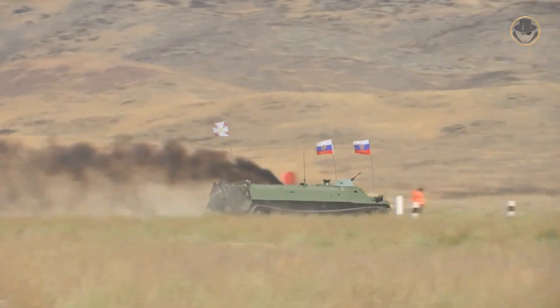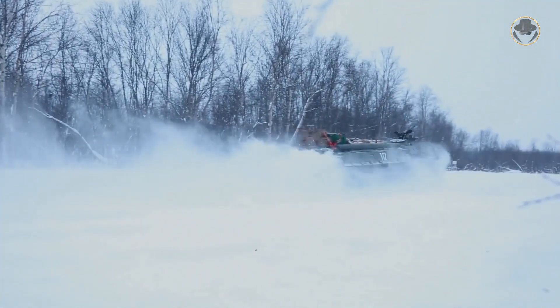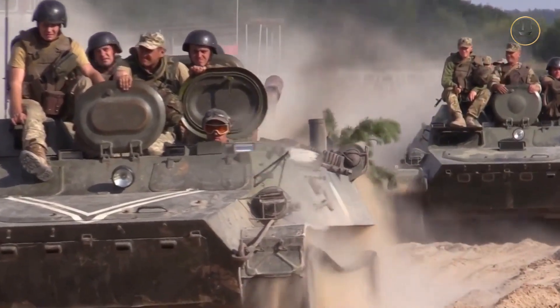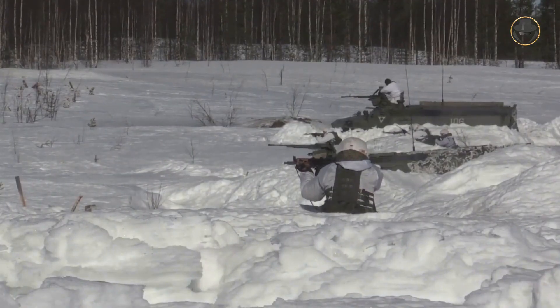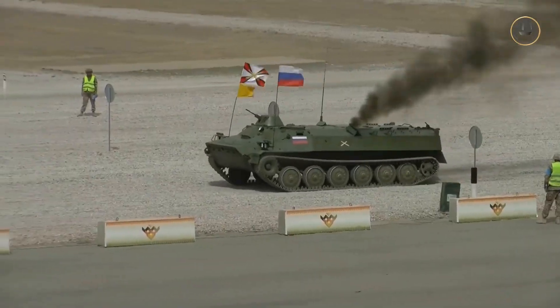This nearly 60-year-old beast is not clearly a warhorse, but what about a workhorse or a mule? In some way, the MTLB has a unique place between the last two. To better understand the creation of this vehicle, let's briefly look at the history of the tracked artillery tractors.